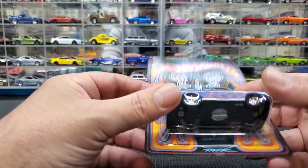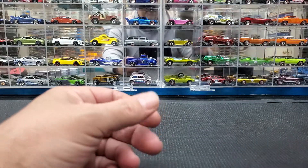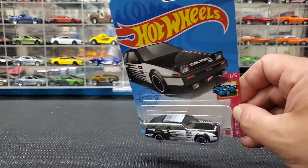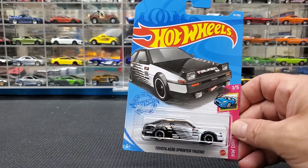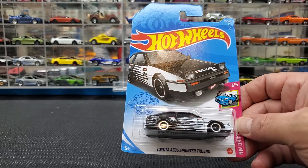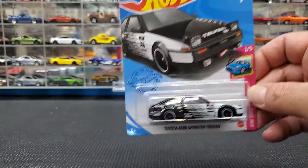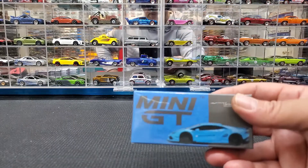Next I managed to get this from my buddy — I've been looking for this piece for a while. I'm sure a lot of you already have it, but I couldn't find it, so my buddy picked it up for me. It's the Toyota AE86 Sprinter Trueno in the black and white Falcon livery — a beautiful piece.